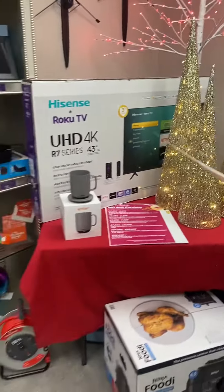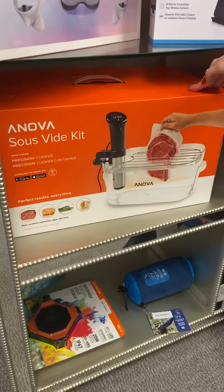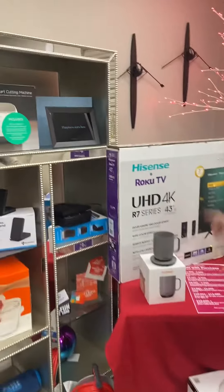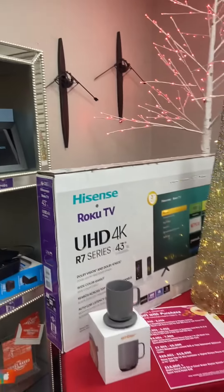And then from $10,000 to $15,000, you would qualify for the Suvi, which comes with the tub, or the digital picture frame, which is pretty neat, or the 43-inch TV.